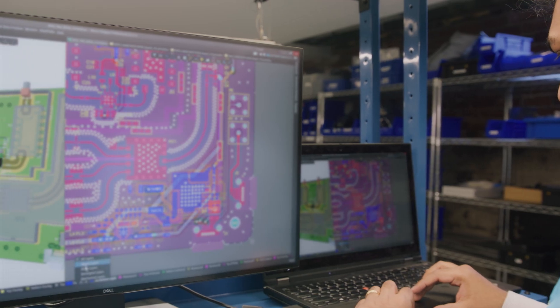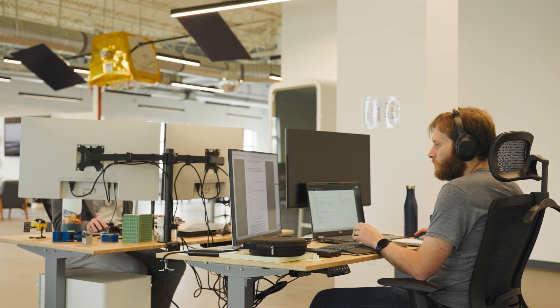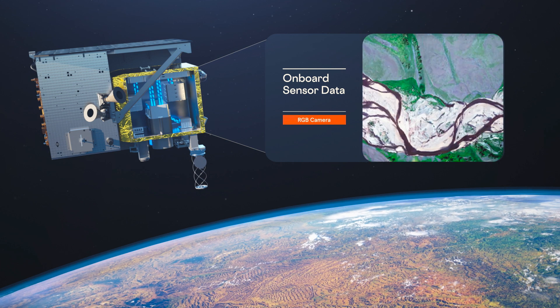From conception, engineering design, assembly testing up to launch, satellite commissioning and in-orbit operations — our customers can then really focus on what matters most to them, which is their payloads and the data it collects.